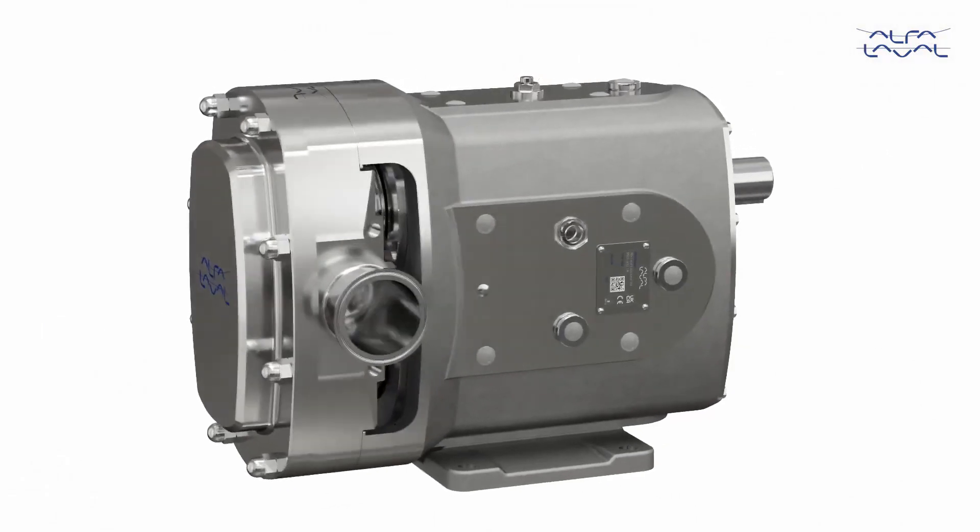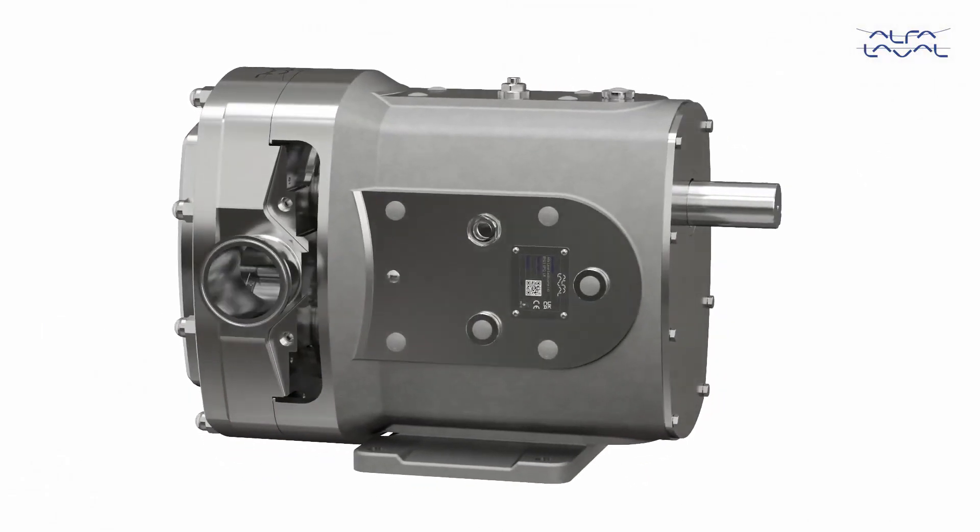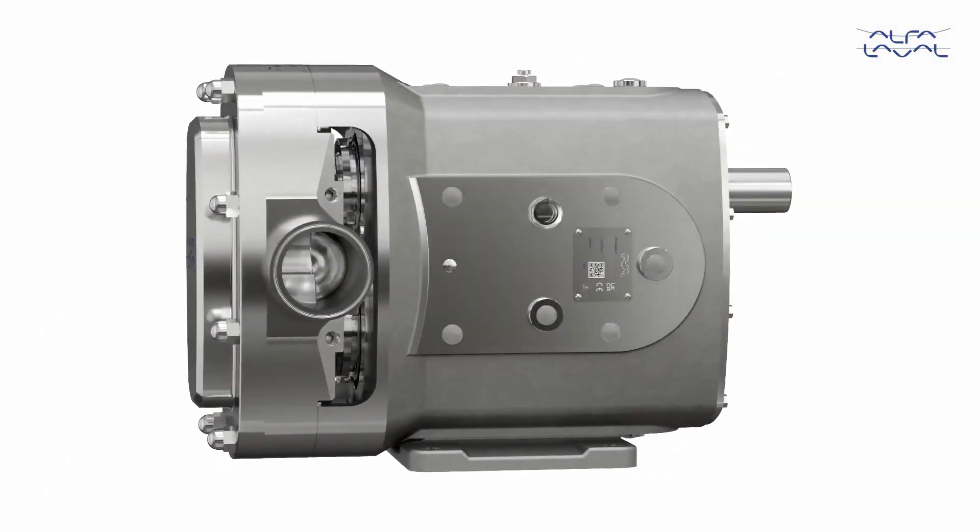Featuring an all stainless steel construction, suitable for hygienic washdown, ensures a cleaner environment.